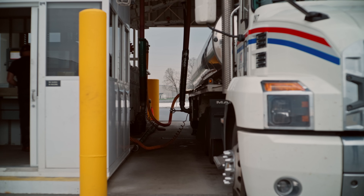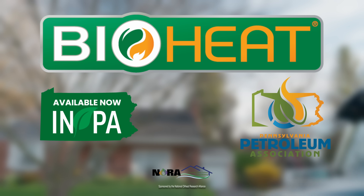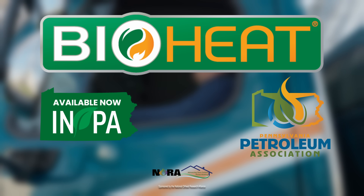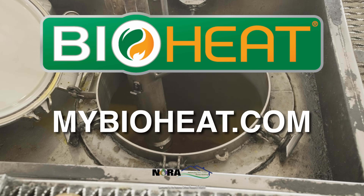Bioheat fuel is convenient and cost-effective to start using today. Fuel companies across the state are working together to keep it that way, because taking care of our friends and neighbors has always been, and always will be, our mission. Feel good about your fuel. Visit mybioheat.com to learn more.